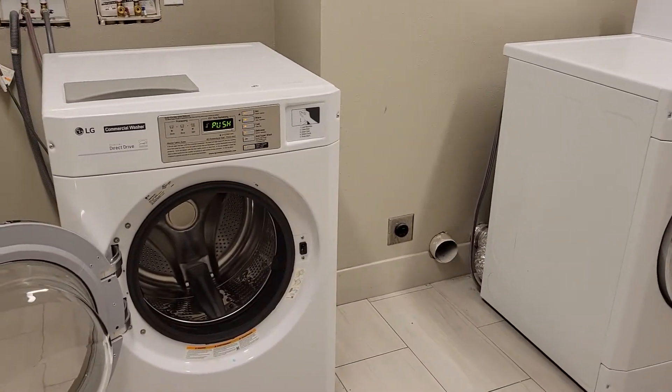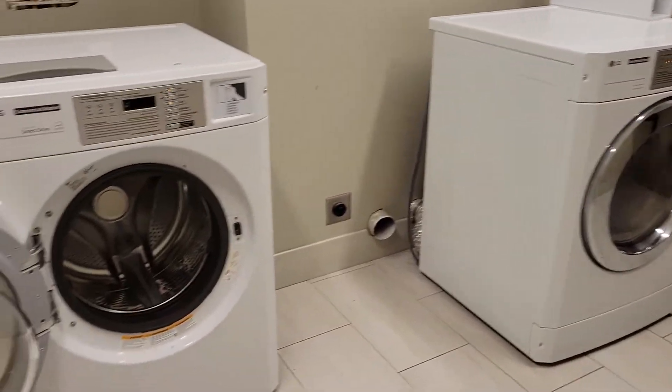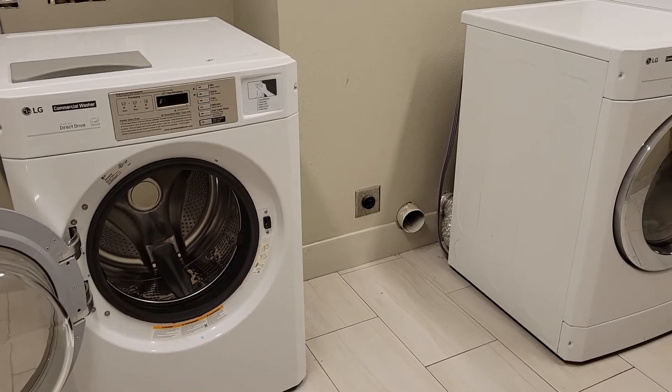But there's only one set. I guess that concludes this laundry room review. Yeah, never seen these machines before — interesting.